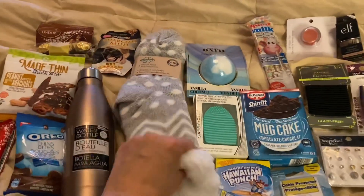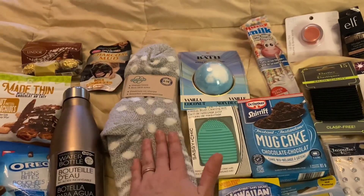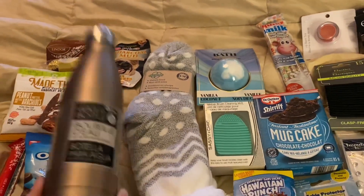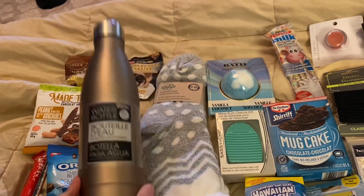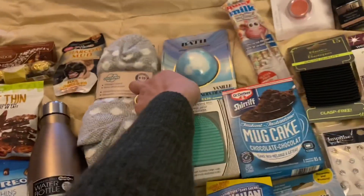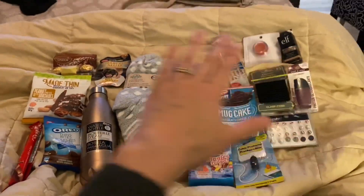First off, I got her these slippers — they're so soft. These are from Dollarama and they're $4. Then I got this water bottle from Dollarama for $4. I love these; they're such good quality — this one is steel. I also got her a bath bomb from Dollarama, which was $2.50. And then everything else was from Dollar Tree.